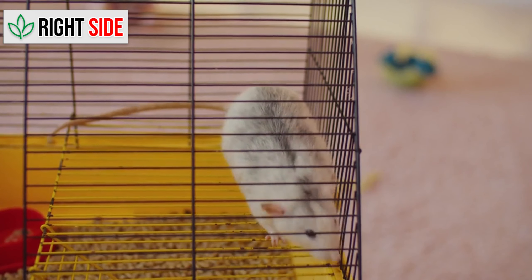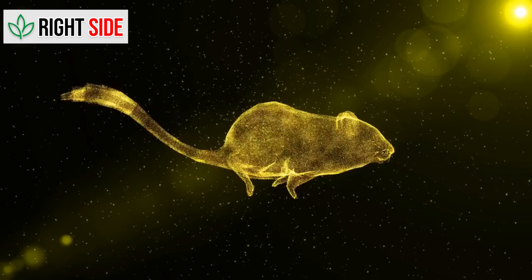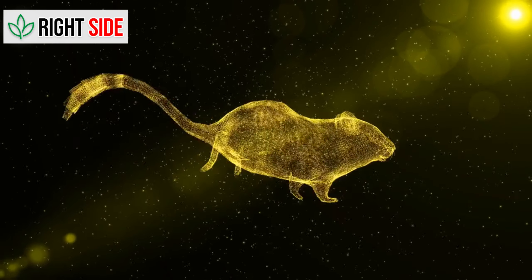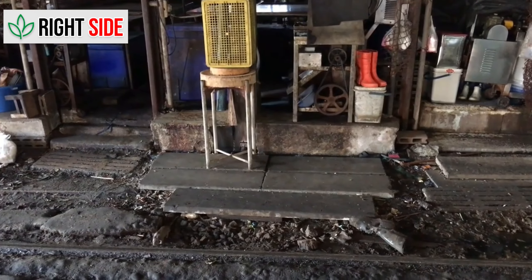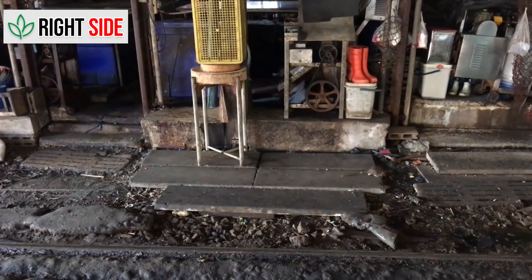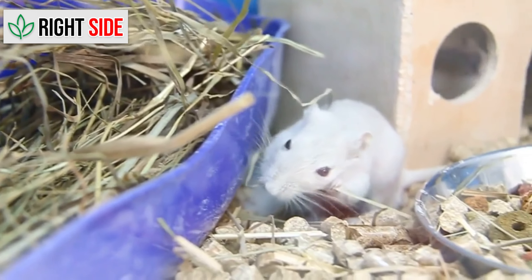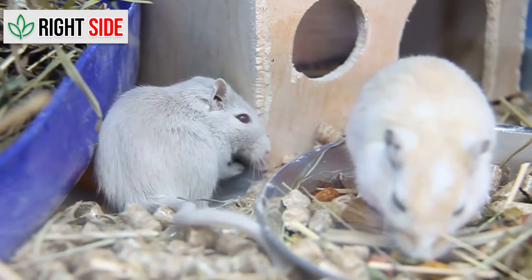Rats are highly intelligent creatures with keen senses. They are also known carriers of diseases, and they have burrowing habits and can cause significant damage to your property. There are several common species, such as the Norway rat and the roof rat.